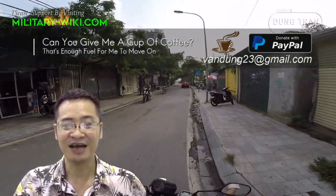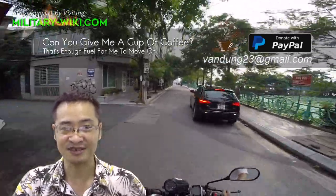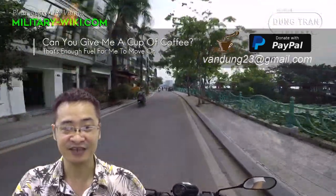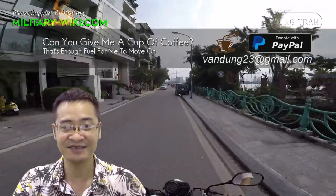That concludes the video about the US Cyclone-class patrol boats. Thank you for watching. If you find this video interesting, please give a thumbs up and don't forget to subscribe to support the channel. Goodbye and see you again in the next videos.